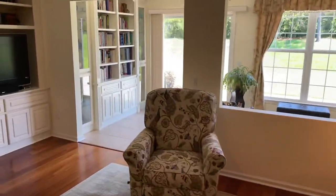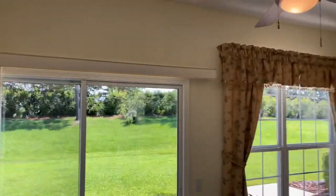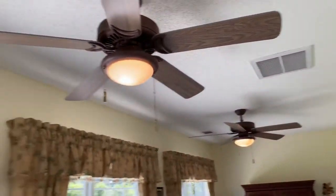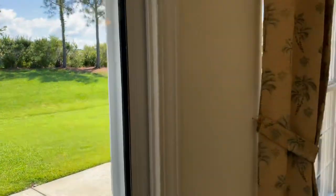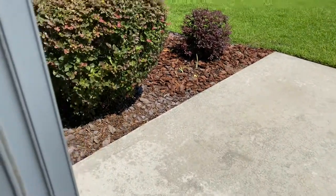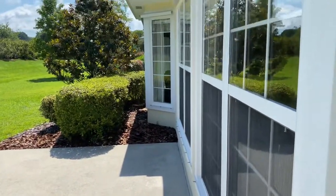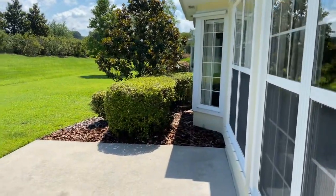We'll head out to the sunroom. You have two ceiling fans out here to help circulate the air, and there is a return which is very nice, and two vents — so it's quite comfortable in here. In the back you have a big concrete patio and a big backyard. It does have storm shutters to block all the windows in case of a storm.